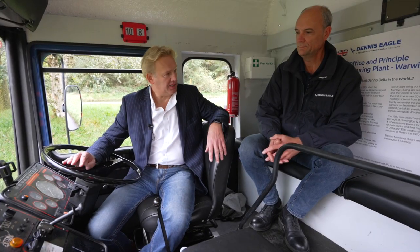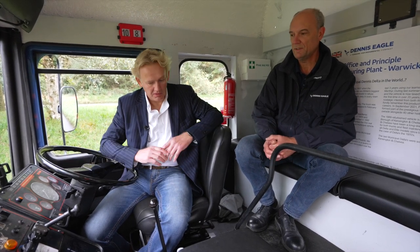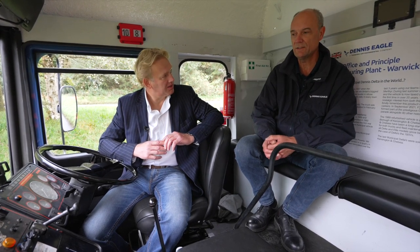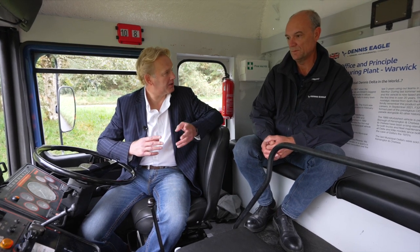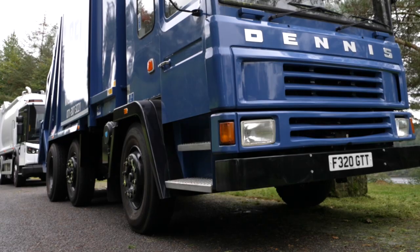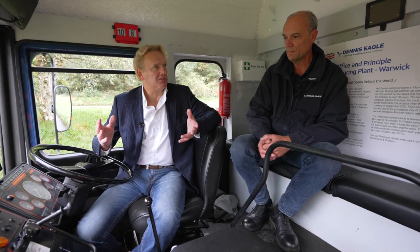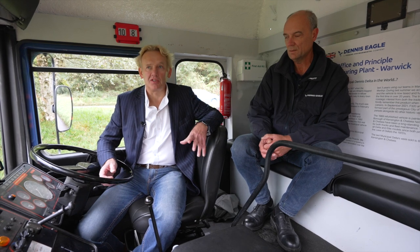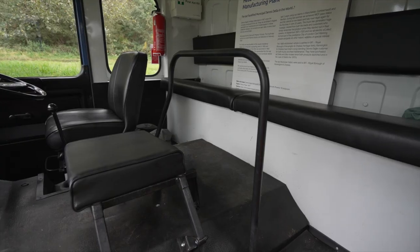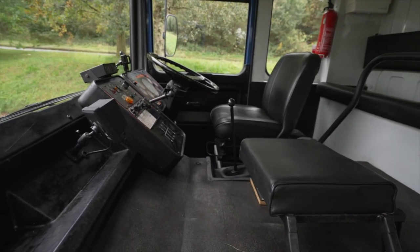We built this truck in 1988. Talk us through the technology of the day. This truck, built in 1988, has drum brakes all round. It's pre-ABS. We've got a Perkins Phaser 180 engine in it, so it was pre-Euro 1 — that wasn't introduced until 1993. And we've got a mountain of steps to get up into the cab. In terms of comfort, it was a really good utilitarian product, but nothing like the comfort of today's product. There was no need for any seatbelts back then either. Seatbelts didn't come in until about 1989, and then it wasn't a legal requirement to wear them either.